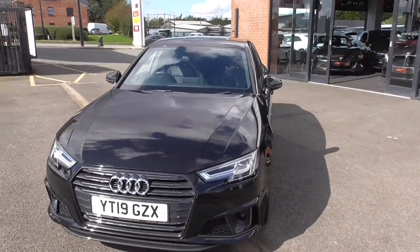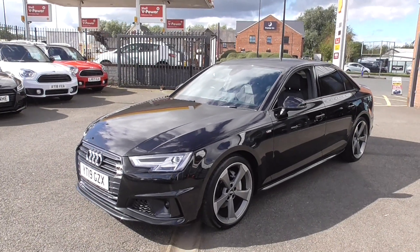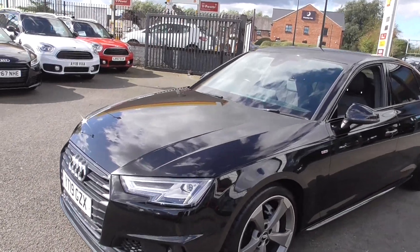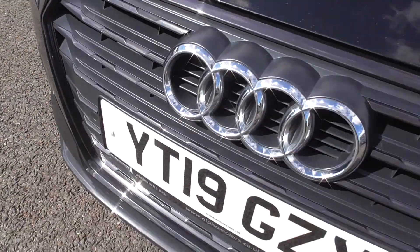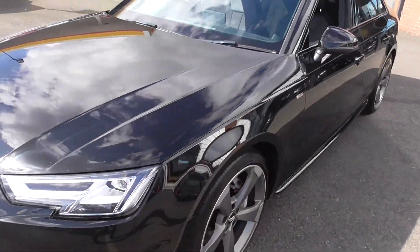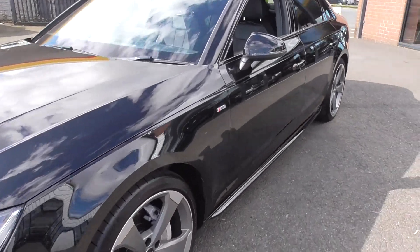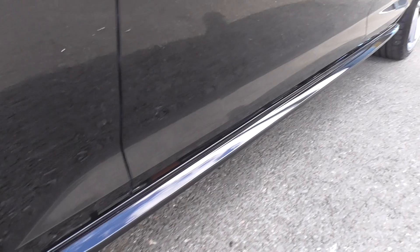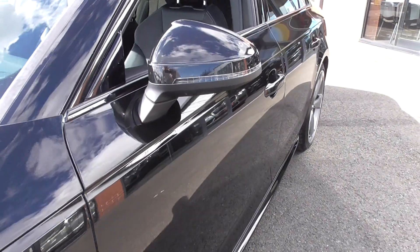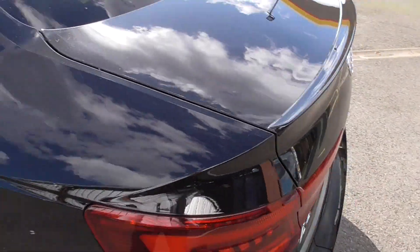We've got the 19-inch wheels, the LED style lamps, front spot lamps, privacy glass, and the full black package — so the front grille is all black, with black detailing around the windows, privacy glass, and the spoiler and side skirts as well with the S-line. We've got the S-line embossed wing decal and that lovely trim down the sill panel. Being a black car, the car is in lovely condition all the way around.